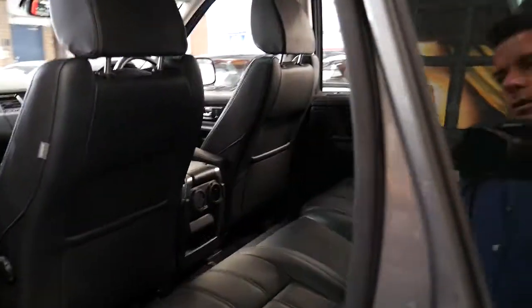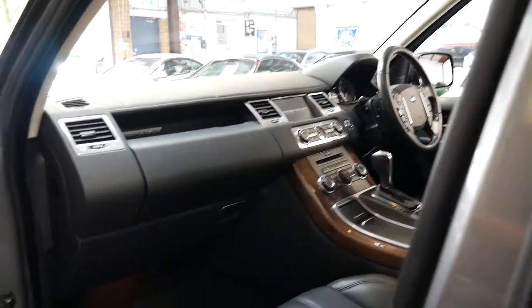It's got some tinted windows and it really is a beautiful car. The next service isn't due until around 88,000 kilometres, so it's not due now.